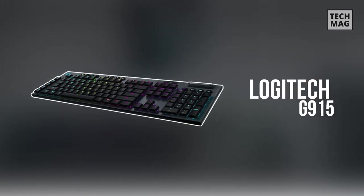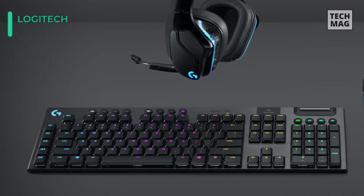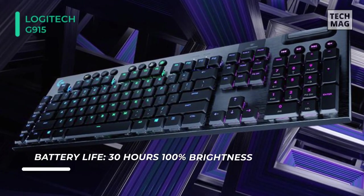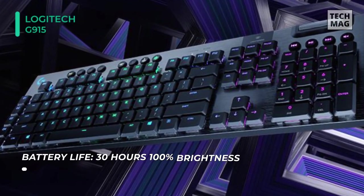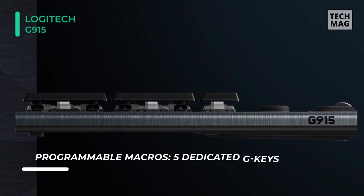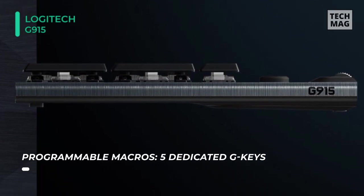The G915 Lightspeed Wireless RGB Mechanical Gaming Keyboard highlights low-profile mechanical keys and an ultra-slim form factor. While it may be thin, its Logitech GL tactile keys still offer a familiar typing experience. As a gaming-focused keyboard, it's created with key features such as customizable RGB lighting, programmable keys, and immediate access to profile and media controls. Users can also use this wired or wirelessly through USB, Lightspeed, or Bluetooth connectivity.